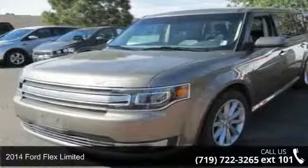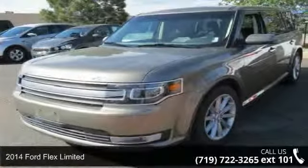Imagine yourself in this 2014 Ford Flex Limited. This may be the set of wheels you've been looking for.